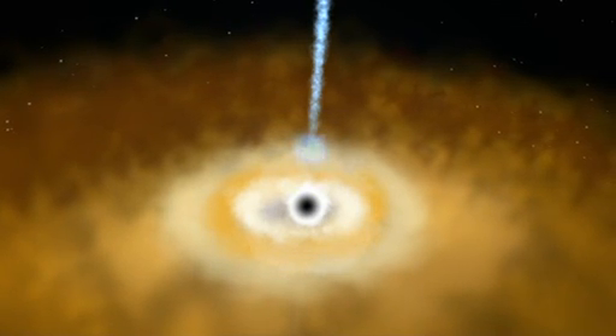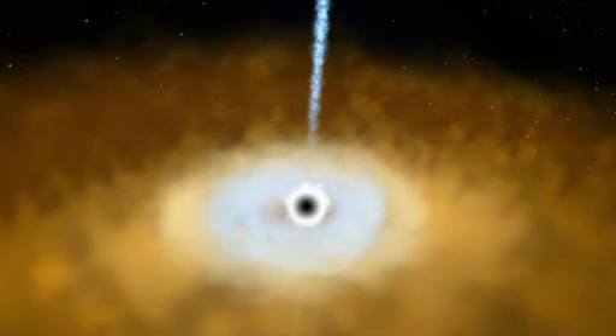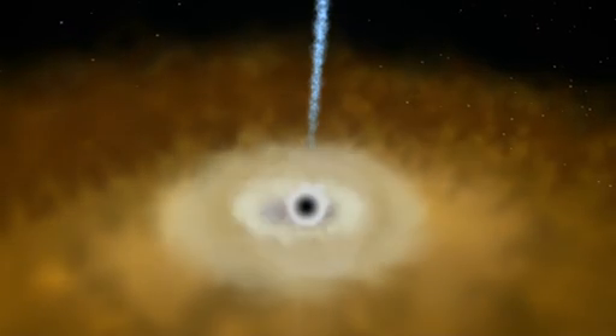With flares serving as flash bulbs, future X-ray telescope missions will be able to use their echoes to precisely map the environs of distant black holes.